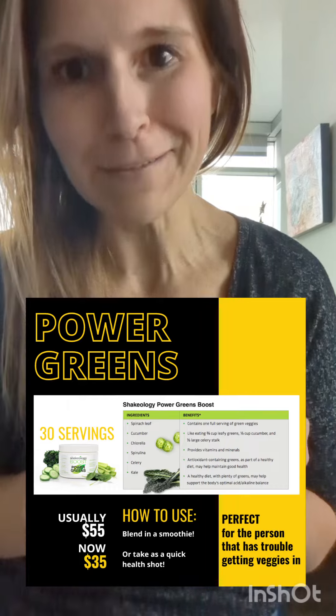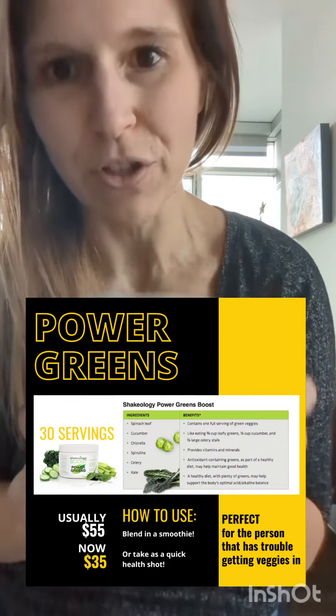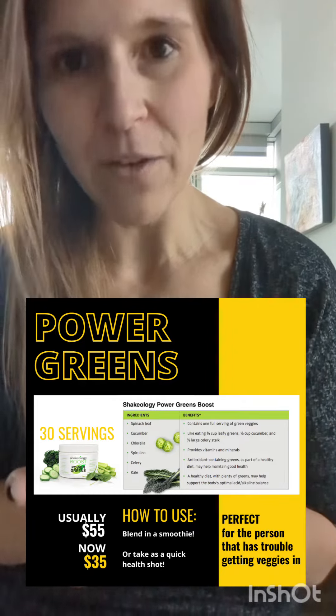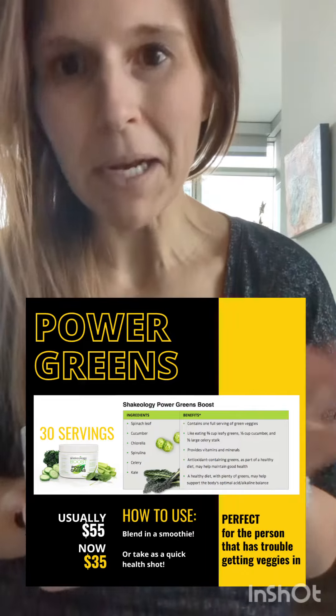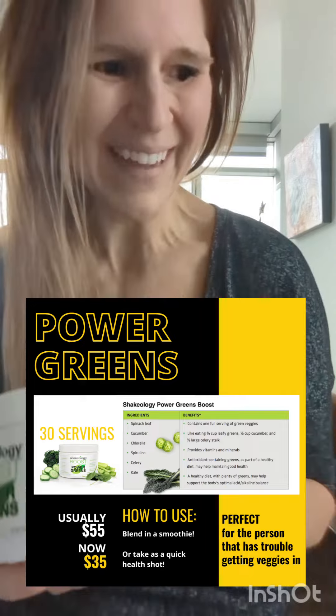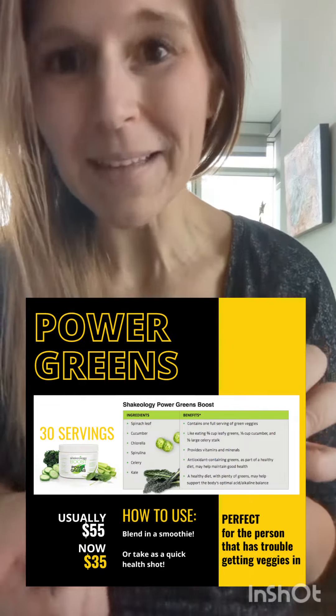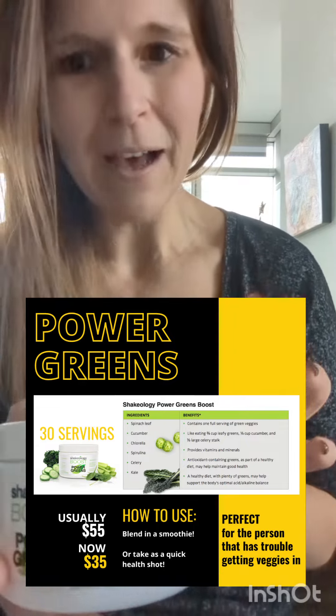Hello guys, your Wednesday deal of the day is our Power Greens Boost. I love this Power Greens because for those of us who have difficulty getting the appropriate amount of veggies in every day, this is such a great way to get an extra serving in. Basically, the way that I use it is I pop it in with my smoothie and you can barely taste it, which is what I'm about because I am not a fan of veggies. You can do that or you can take this as a really quick health shot, which I would not do, but you can absolutely do that just to get it down for the day.